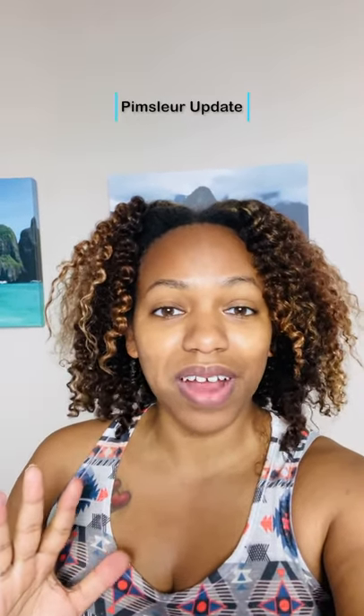Hello Explorers, Kida the Explorer here, and I'm here for a quick update about the Pimsleur app. At the beginning of last year, I did a demonstration and review of the Pimsleur application to learn a new language. At that time, it was only $19.99 a month for one language for the pro or premium version of the application.